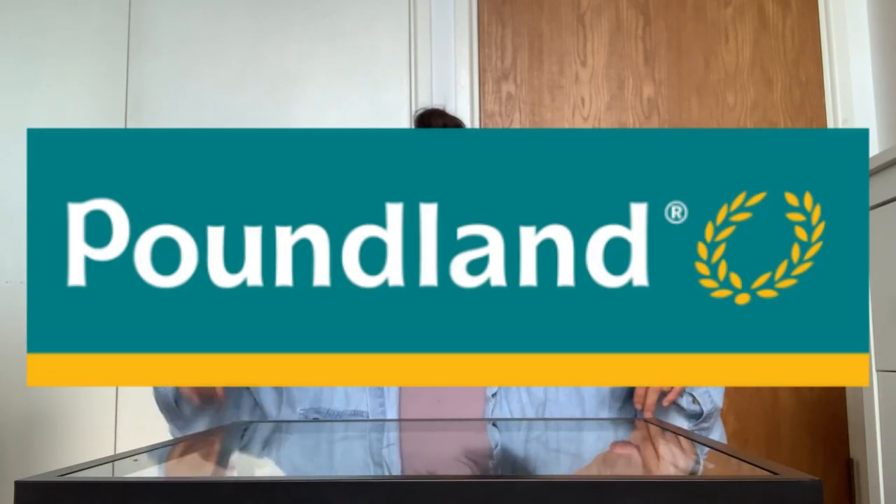Hey guys, welcome back to the channel. My name is Anna and I'm a vegan living in London, originally from the US and Japan. Today I am trying a bunch of stuff from Poundland. I've actually never been to Poundland, never stepped foot in one before. It's essentially the UK's equivalent of the dollar store, so everything is supposed to be around one pound or less. I was curious to see what kind of vegan snack finds they have. I went in with low expectations, but I did come out with quite a few goodies, so I'm very excited to try them for you all.